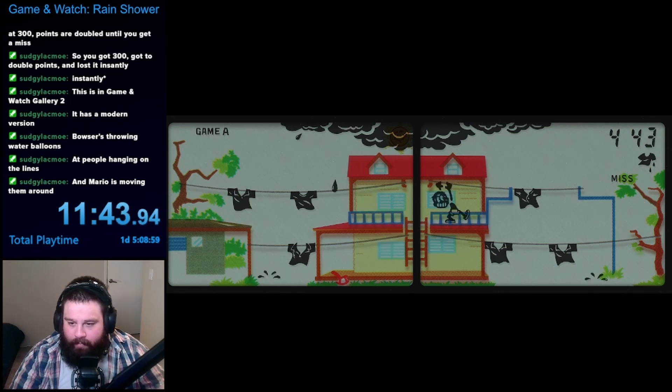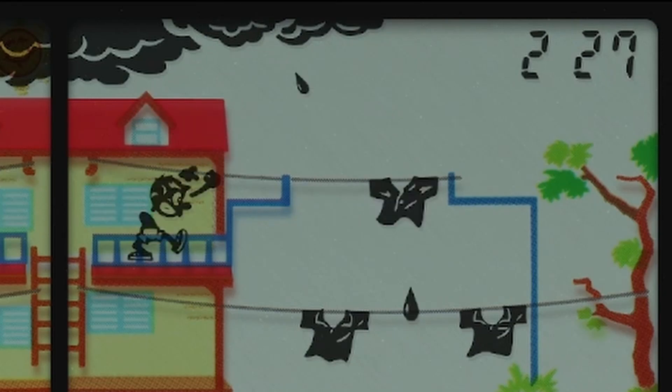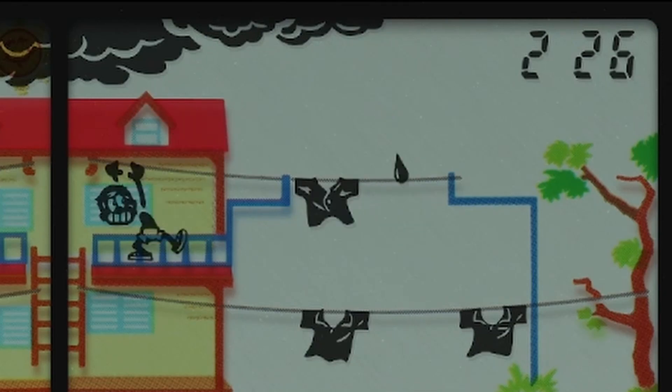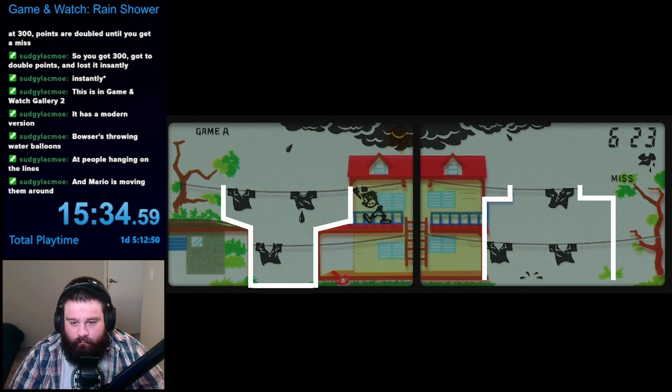Sometimes I would get confused about which way the clothes would move when I pushed the L/R button, which wasn't too detrimental, but it sometimes messed up my plans. For example, when this shirt is in this position, pushing the button will move it to the right, but in my head, I was thinking it would move to the left. After spending some time with the game, though, I realized that each section had built-in outlines that could be used to help you realize where the clothes would move next.